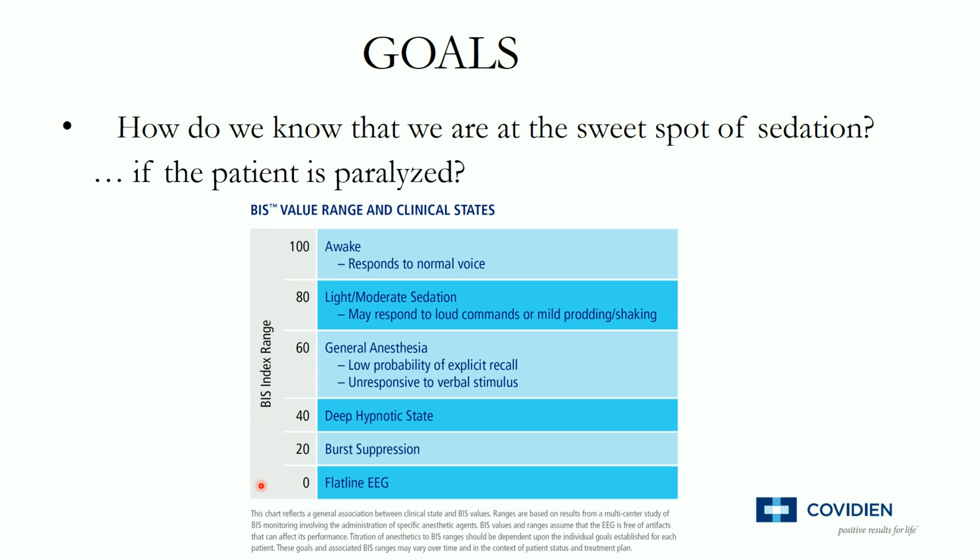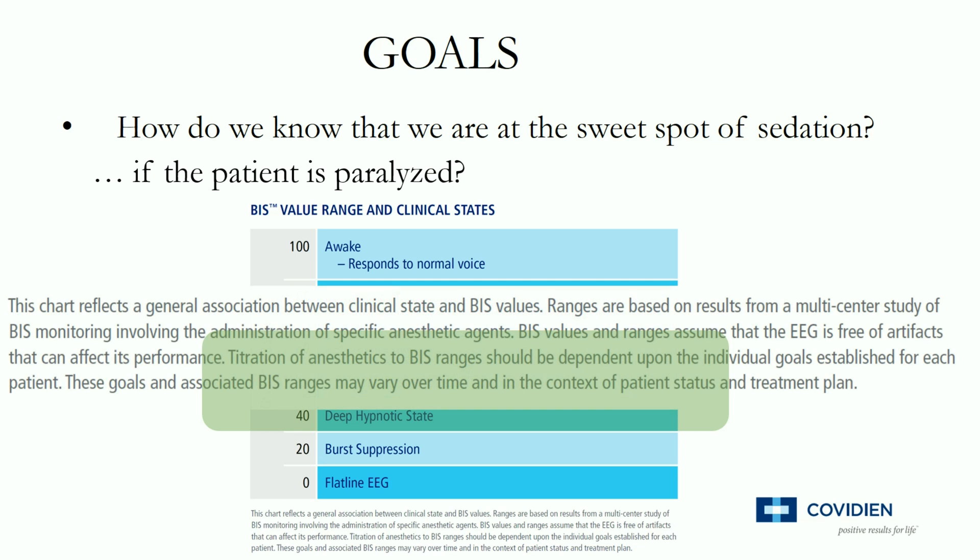Using anesthesia literature supplied by the manufacturer, we can see that the ideal BIS score for ICU patients would be between 40 and 60. Now, this score was originally validated in healthy surgical patients undergoing general anesthesia, and there are multiple caveats in its interpretation. Looking at the information supplied by the manufacturer, you can see that this is only a general association between the clinical state and BIS values, and the ranges assume that the EEG is free of artifacts. Titration of anesthetics to BIS ranges should be dependent on the individual goals established for each patient, and these goals may vary over time depending on the context of patient status and treatment plan.